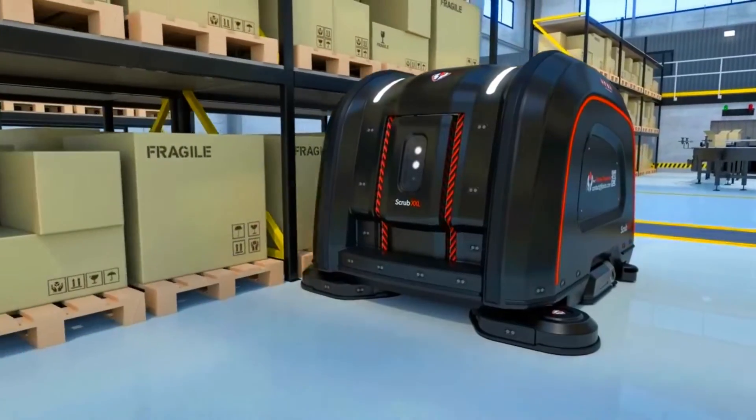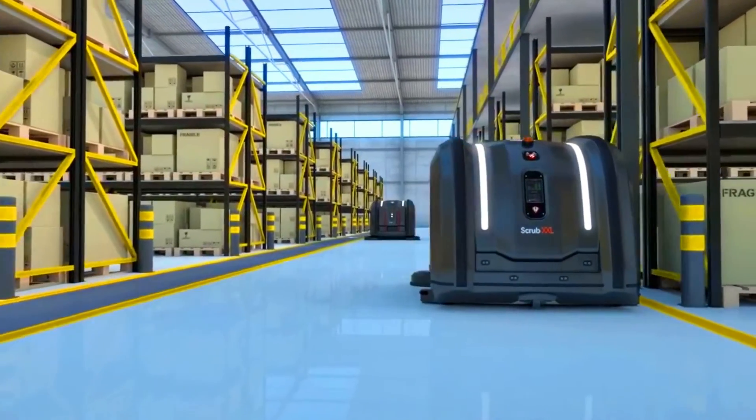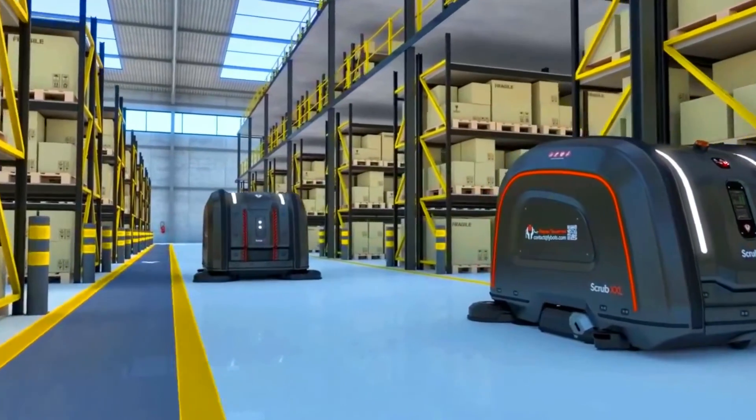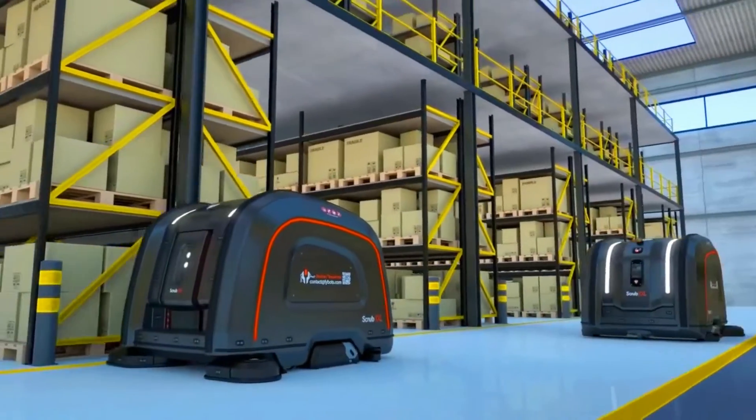Five Watts Warehouse robots are equipped with a variety of tools to clean different types of surfaces. They can vacuum, sweep, and mop floors, as well as disinfect surfaces with UV light. The robots are also able to climb stairs and navigate around obstacles.